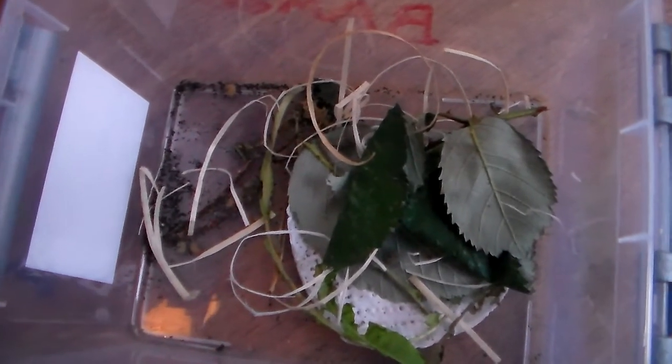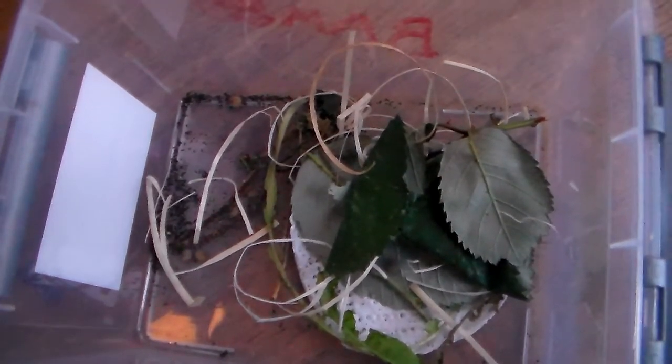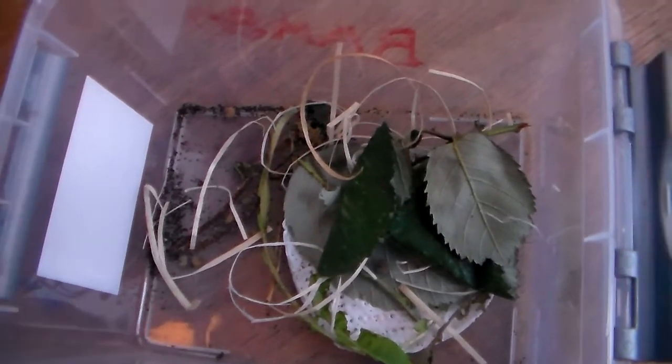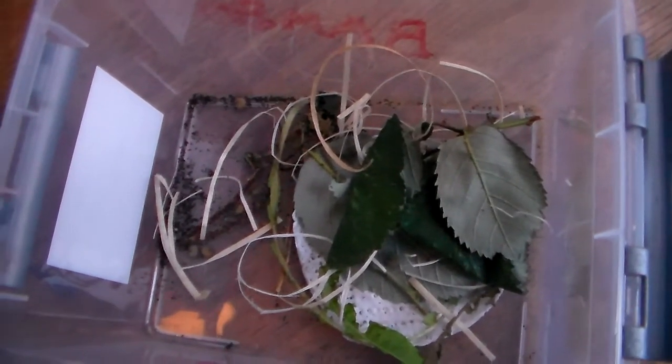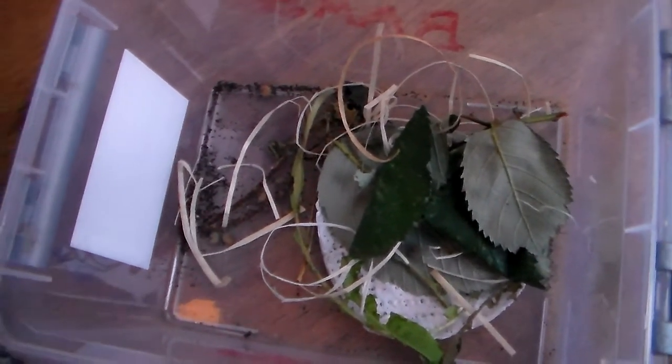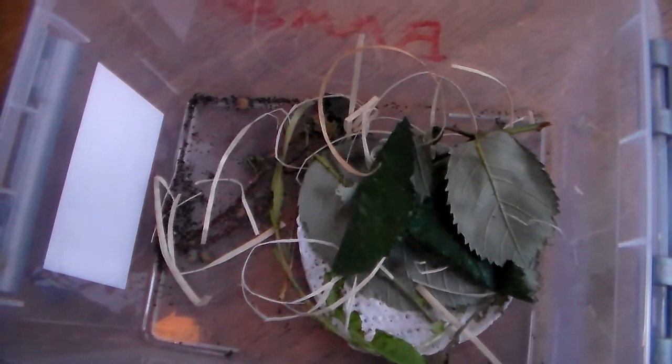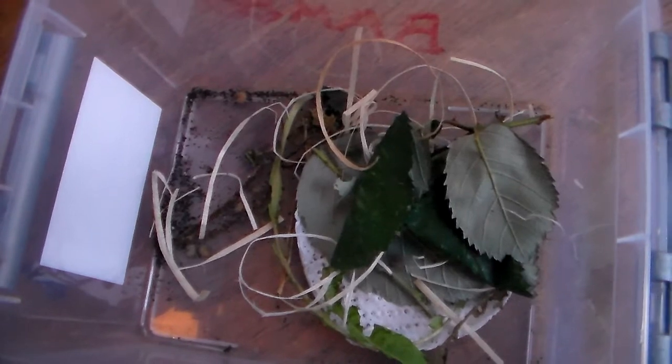This will be exciting to rear, but unfortunately not that interesting to look at in a YouTube video since they are very small and there are quite a lot of them in here, but most of them will hide under leaves. So if you stay tuned, hopefully I am going to be able to show you the cute and fully grown larvae soon.